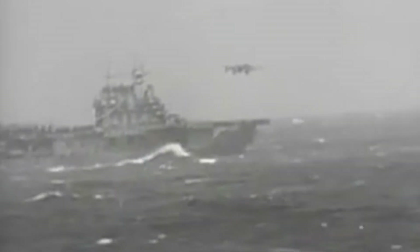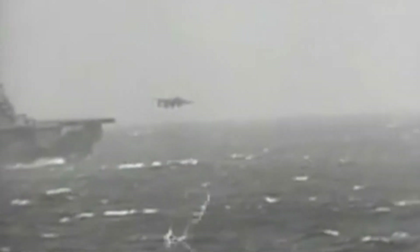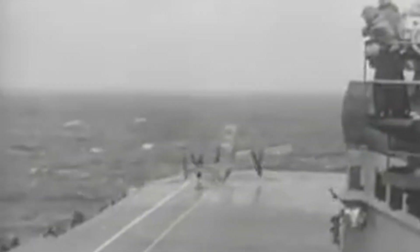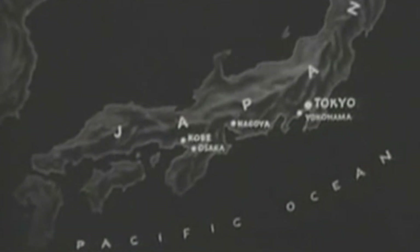The first Army bomber ever to be launched from a carrier is safely in the air. The planes sweep in without being discovered; they separate into groups to attack several objectives carefully selected by means of accurate intelligence, to ensure that only targets of military value will be hit.